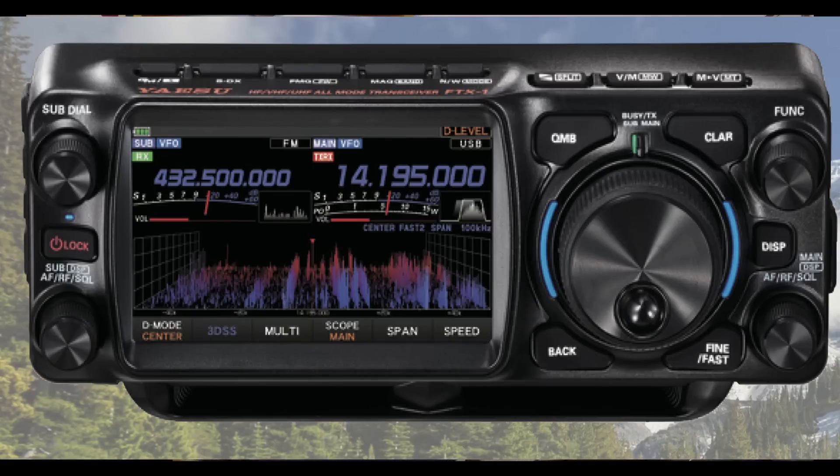It also has general coverage receive from 30 kilohertz to 174 megahertz, covering long wave, medium wave, the complete short-wave spectrum, the air band, marine band, and the FM broadcast band. As far as power consumption is concerned: on 6 watts transmit it draws 2.5 amps, on 10 watts it's 3 amps, and on 100 watts it's 21 amps — these are peak power figures. The screen on the front of the radio is identical to that on the IC-705.